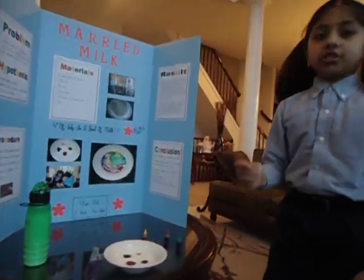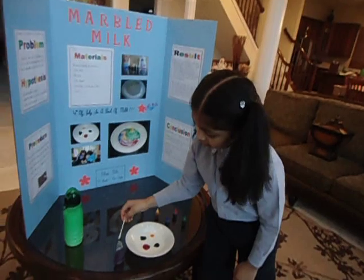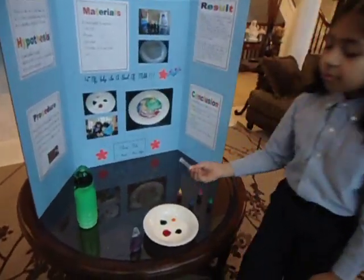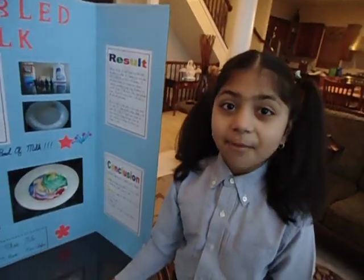Now take a cotton swab and dip it into dish detergent. Now I'm going to place the cotton swab into the milk. Be prepared to see what's going to happen.